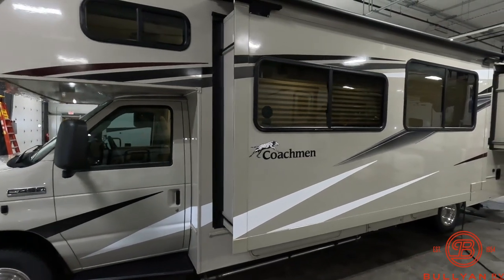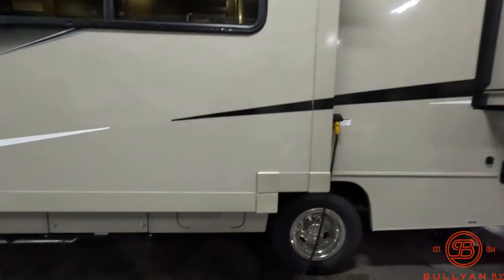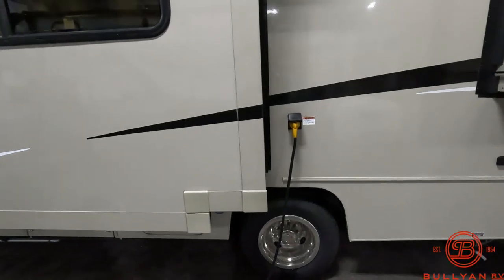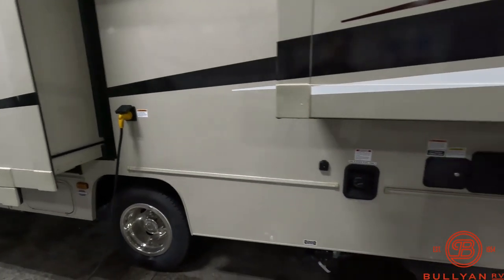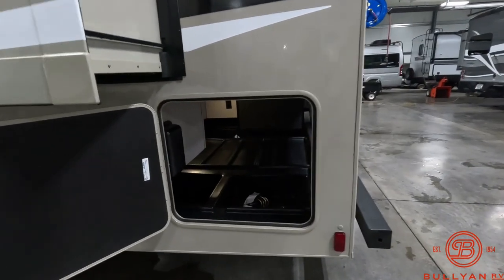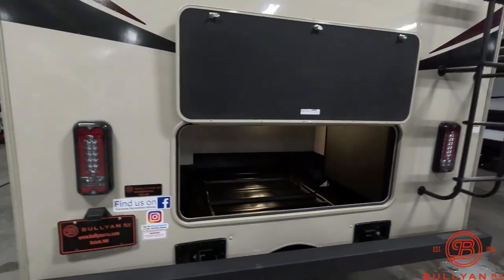Two slides on this model — it does have the protective slide toppers. You've got storage down below the slide there. There is also a generator in that middle compartment. The power cord plug-in is right here in between the two slides, and it's 30 amp. Fuel fills are right there along with your city water connections. And you've got a nice big storage area that goes all the way through, and you can access that from the side or the back.